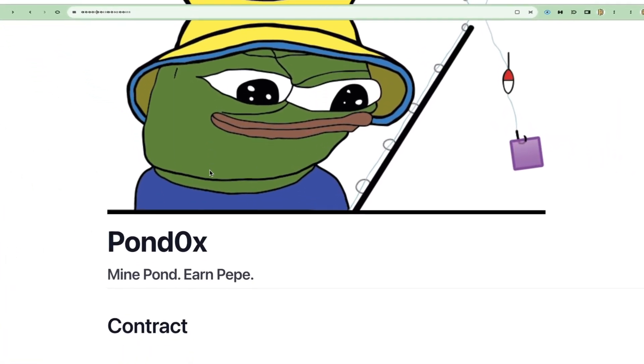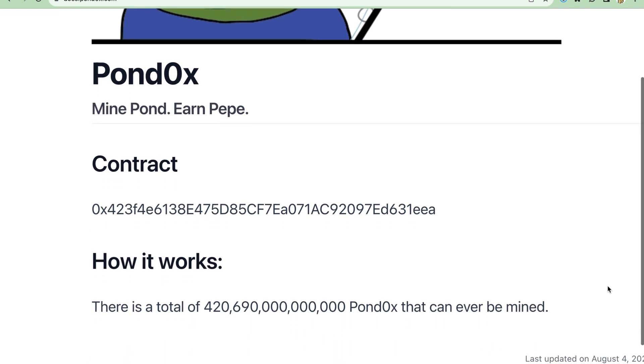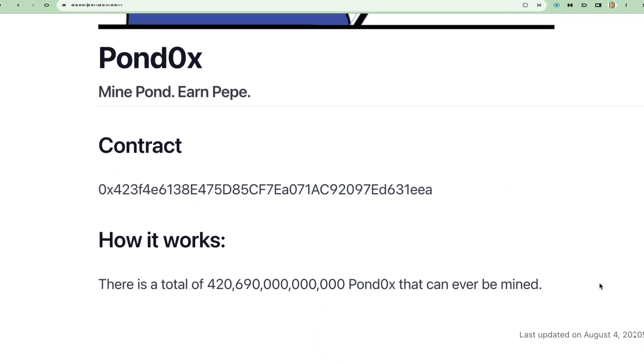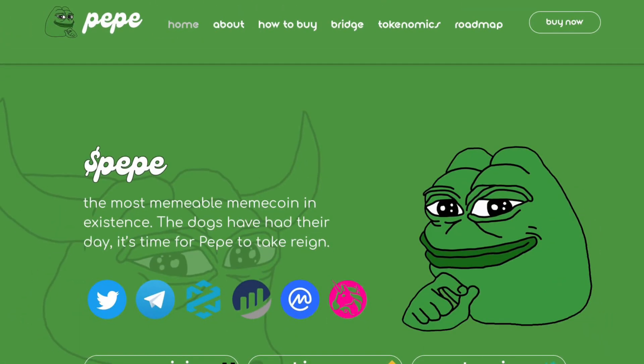So far, what we know about PNDC is what we can see from the website and from what has already happened. The website itself says PNDC is an ERC-20 token, so it was created on the Ethereum blockchain, and there is a total of 420 trillion tokens that can be mined. The website also states if you mine PNDC, you earn Pepe — another ERC-20 token that has been super popular this summer — so the two do coincide somehow, though we don't know how it's all going to work out yet.